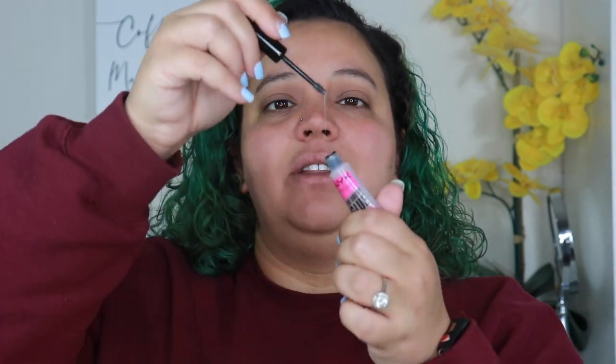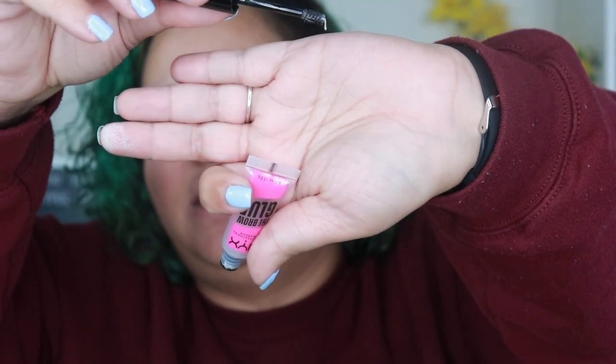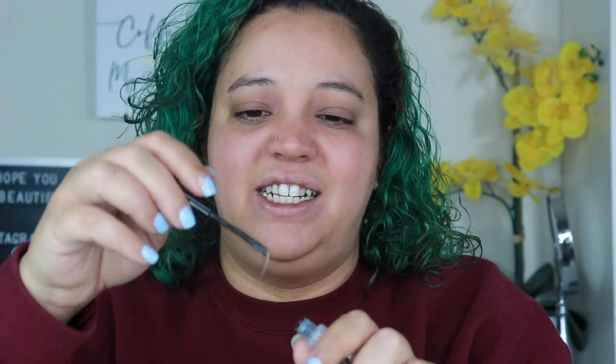Then there's the brow glue, which is supposed to be a cheaper alternative that does the same thing. I don't like this one either — it's gooey and messy and leaves my eyebrows looking wet. Neither product works for me. However, I did get a recommendation from a TikToker for the 24-hour Benefit Cosmetics brow product. She has brows like mine — very sparse and stubborn — so I just ordered it from Ulta and I'm hoping it'll be my saving grace.